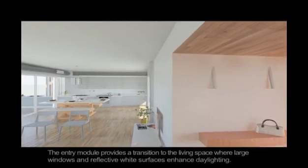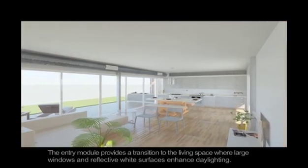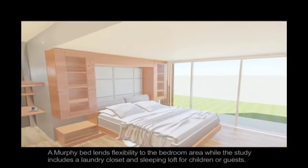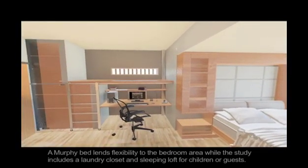The entry module provides a transition to the living space, where large windows and white surfaces reflect light and enhance daylighting. The Murphy bed lends flexibility to the bedroom area. The study includes a laundry closet and sleeping loft for children or guests.